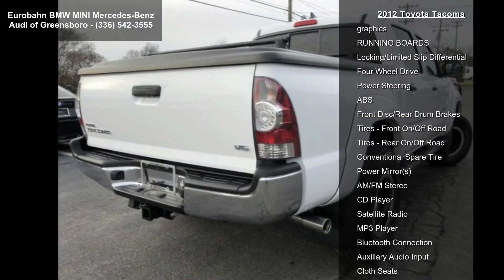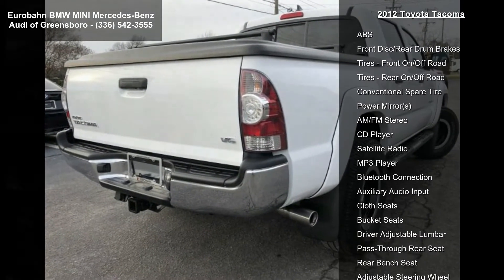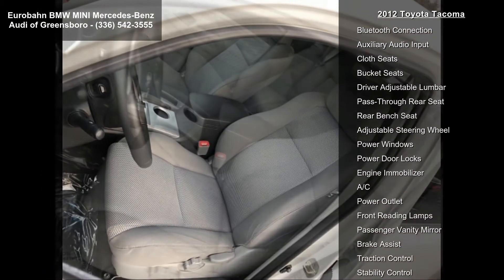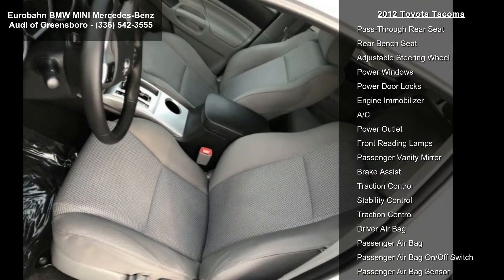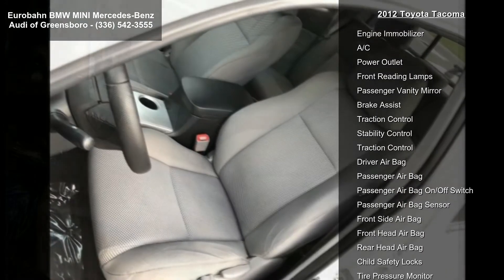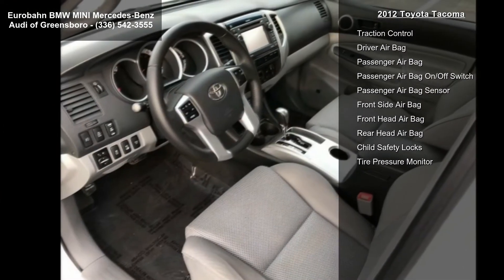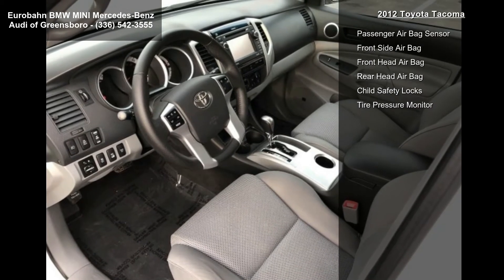Some of the top features included with this vehicle are the TRD Off-Road Package, Off-Road Tuned Suspension with Bilstein Shocks, Locking Rear Differential, 16-Inch Alloy Wheels, P265-70R16 BF Goodrich Tires, VSE WATRAC, and Engine Skid Plate.